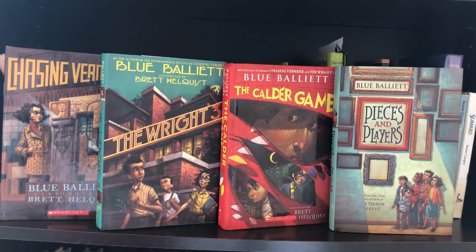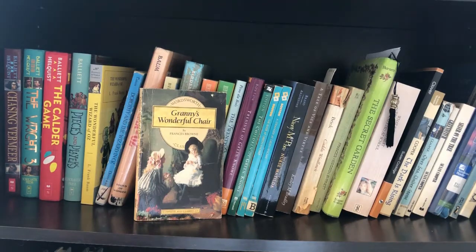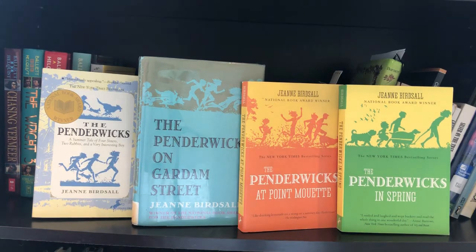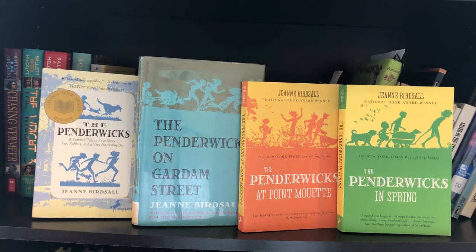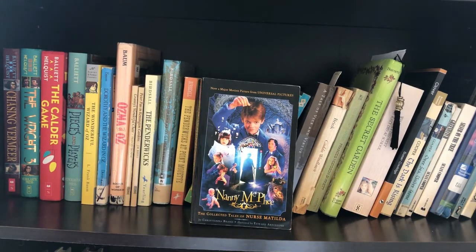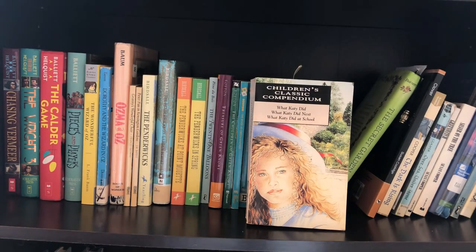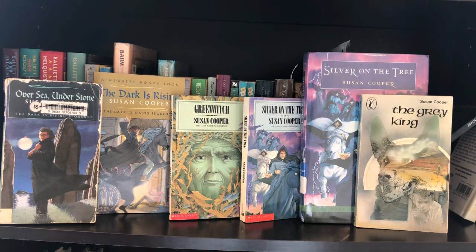On the next shelf we start with some Blue Balliett books: Chasing Vermeer, The Wright Three, The Calder Game, and Pieces and Players. Then The Wonderful Wizard of Oz, Dorothy and the Wizard of Oz, and Ozma of Oz. Granny's Wonderful Chair, Peter Pan in Kensington Gardens, The Penderwicks, The Penderwicks on Gardam Street, The Penderwicks at Point Mouette, and The Penderwicks in Spring. The 21 Balloons, The Treasure at Green Knowe, The Children of Green Knowe, The River at Green Knowe, and A Stranger at Green Knowe. The Collected Tales of Nurse Matilda, Caddie Woodlawn, two copies of The Secret Garden, What Katy Did, What Katy Did Next, and What Katy Did at School. Clover, and the Dark Is Rising series starting with Over Sea Under Stone, The Dark Is Rising, Greenwitch, Silver on the Tree — which I have two copies of, don't ask me why — The Grey King, and Seaward.